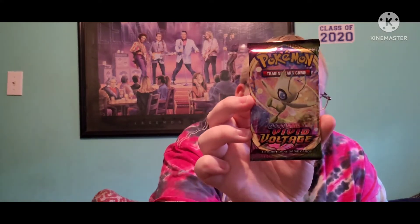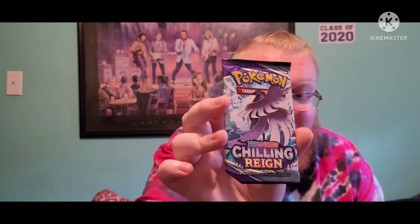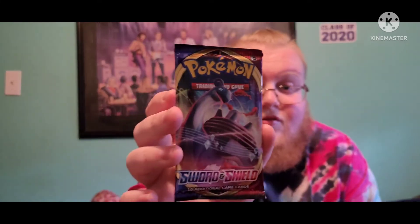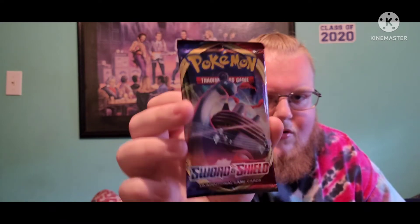Alright, I have this one to open — can't wait! I just love opening booster packs. Let me know in the comments which booster pack is your favorite one to open. I've been enjoying these standard Sword and Shield booster packs; this will be my third one — this is exciting!